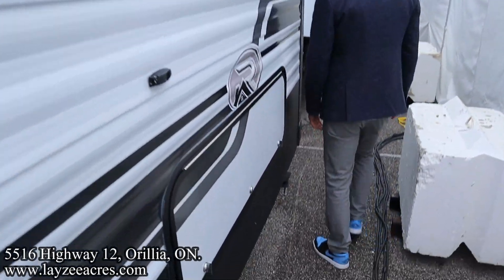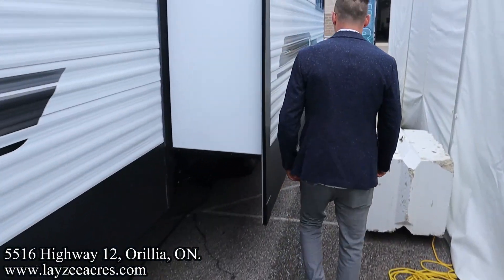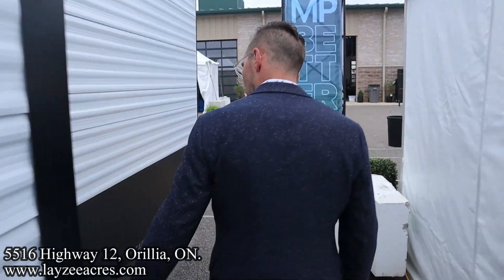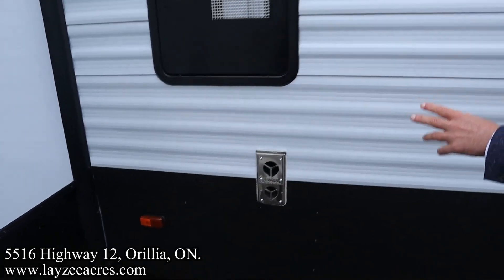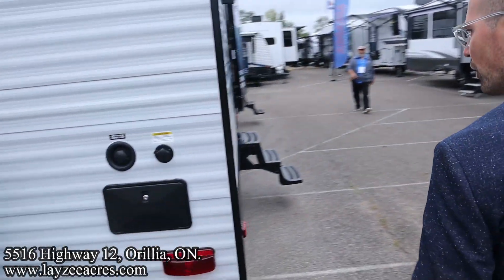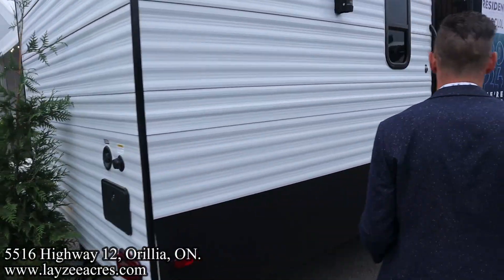Storage underneath the main bed. Coming around the back side here — furnace, 12-gallon gas, electric water heater. Right here's where your sewer's going to come out of as well. 50 amps, detachable style cord. We have an outside shower, city water connection, and a black water flush kit.